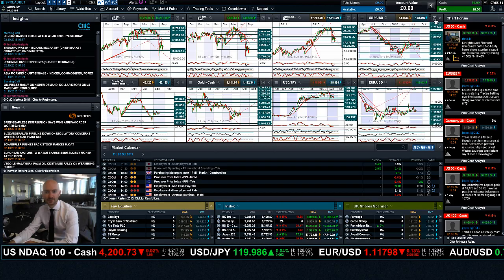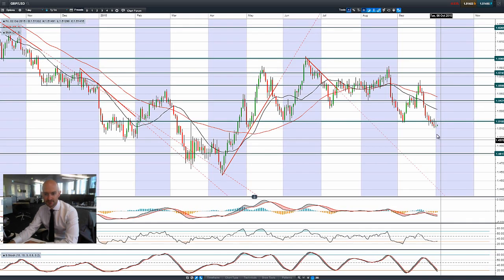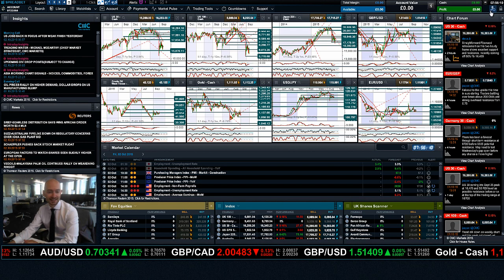Finishing up with GBPUSD. We had a little bit of a retracement yesterday and it pretty much finished bang on the level. The resistance remained intact, pretty much where that potential resistance is at the top of yesterday's candle. Sterling is barely moving again first thing this morning, but that doesn't really mean so much this early on.